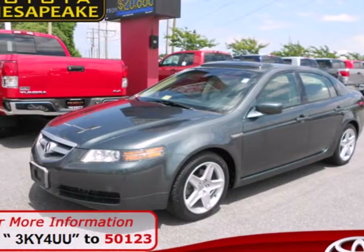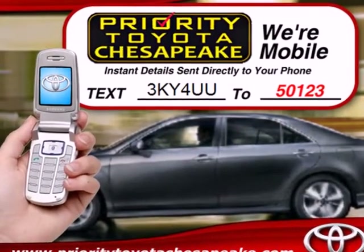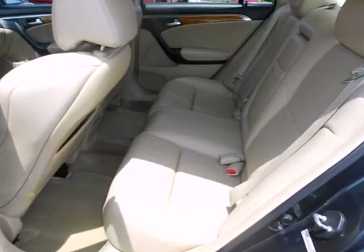It's a 2004 Acura TL. Standard amenities include a power moonroof, automatic climate control, and power heated mirrors. It also comes with a Bose premium audio system with a CD player and steering wheel controls.